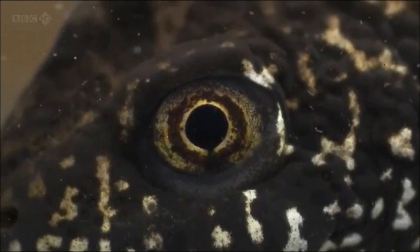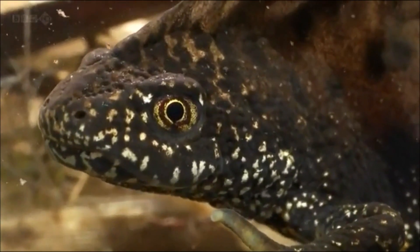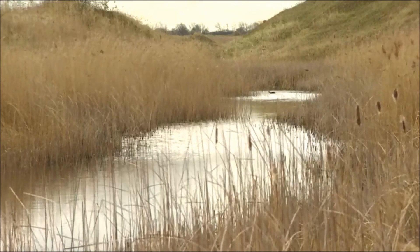This is the UK's rarest newt and our most strictly protected amphibian. For the last 50 years, their numbers have crashed because of habitat loss. But not here — this is a haven for newts on a massive scale.